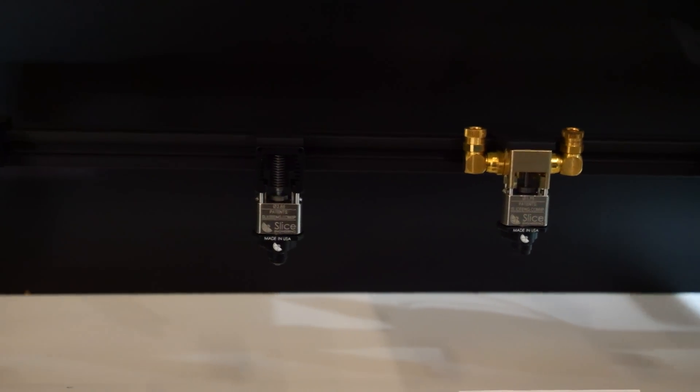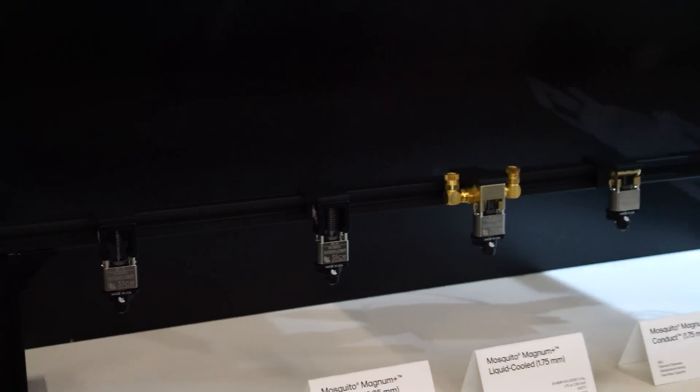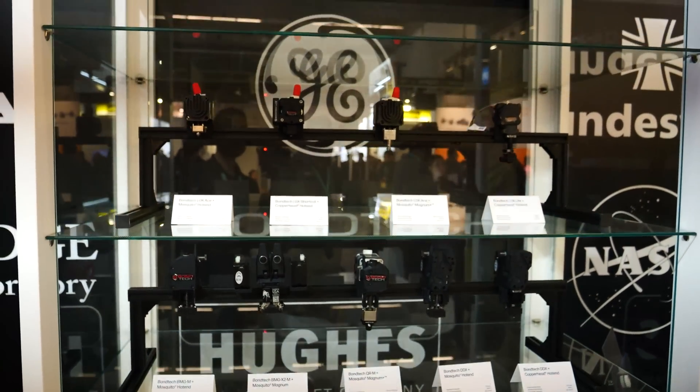We're Slice Engineering — I'm Dan, CEO and co-founder. We're really excited to be here and showing off some of our new print head models. We've been launching about one to two print heads every few months, focused on getting specific applications for specific machines that are basically drop-in ready — plug-and-play setups, not a 15-minute installation. In most cases, we're boosting flow rate by 20-plus percent and decreasing heat creep by 60-plus percent, a massive increase in performance.